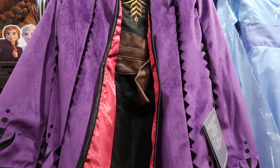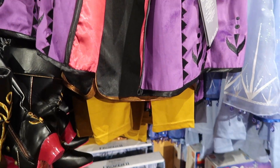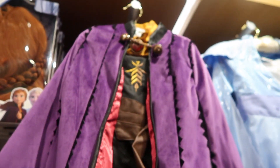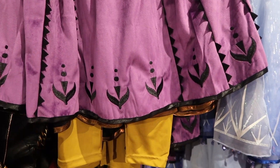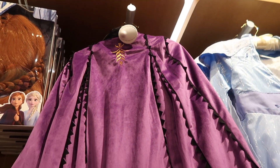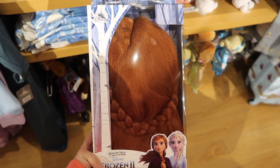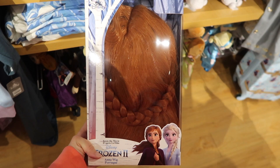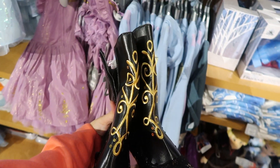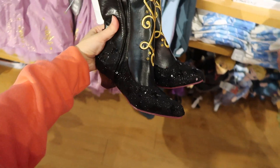Here is an Anna costume for the little ones and it's $79.95 — and there's the back of it. And to go with the Anna costume, here's the Anna wig and this is $19.95. And here are the Anna boots and these are $24.95.